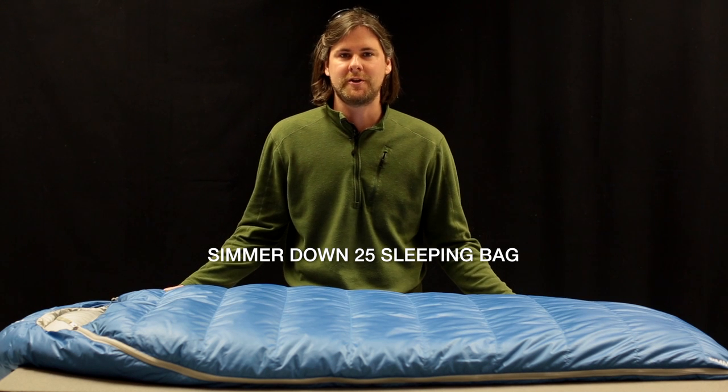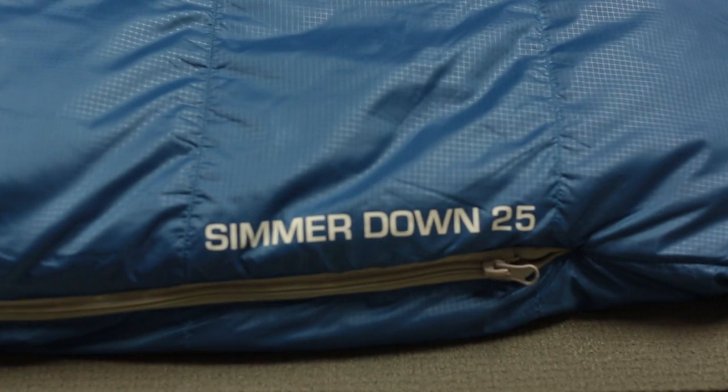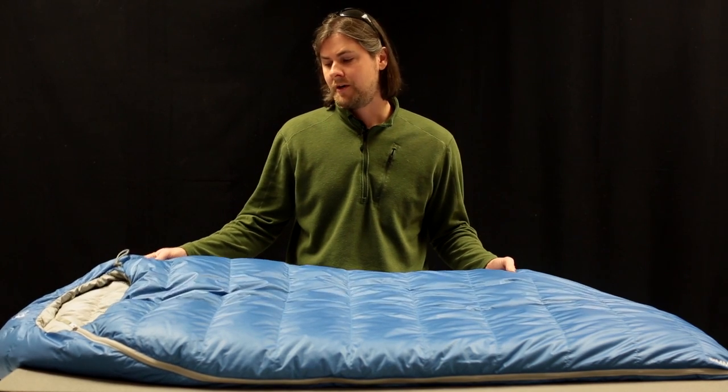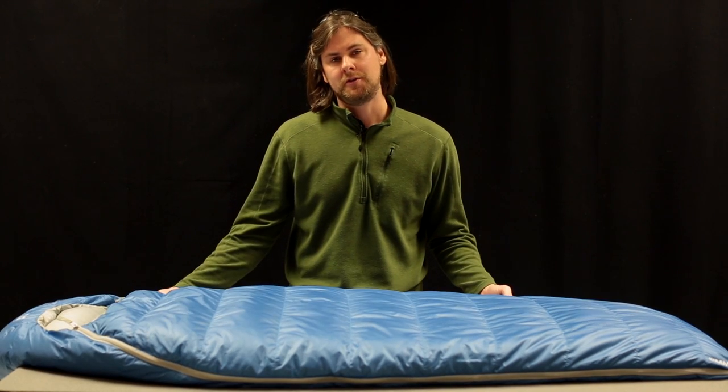Here we have the Eastern Mountain Sports Simmerdown 25 sleeping bag. The Simmerdown is a great bag because it's a really comfortable mummy bag to sleep in. It has a wide, roomy cut for a mummy bag and it's cut long enough to fit anybody up to six foot four inches tall.